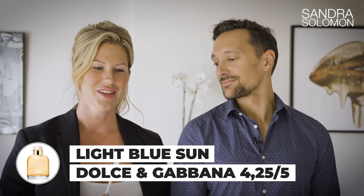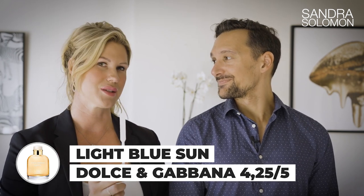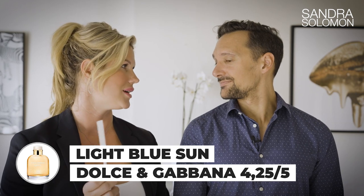It reminds me of something from Dolce & Gabbana, one of their light blue ones. Rating: at least 4.25. The funny thing is you recently reviewed Light Blue, which is one of your absolute favorites, and also Light Blue Sun — and you did say in that review that Light Blue Sun reminds you of the original but they're quite different. The link to that review will be in the description. Rating of 4.25 for Light Blue Sun.